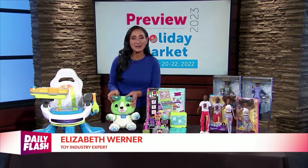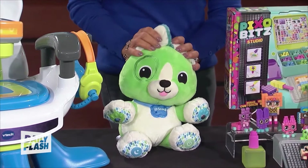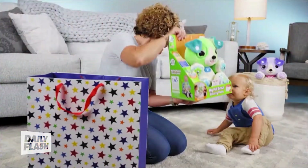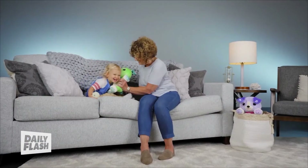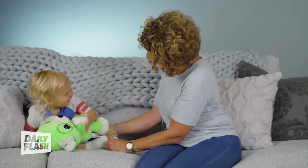Another great learning item: the LeapFrog My Pal Scout Smarty Paws, ages six months and up. This new lovable pal is going to introduce our children to their first words, counting, feelings, and emotions, and even has some fun touch sensors in the paws that will bring out some really fun activities and responses.